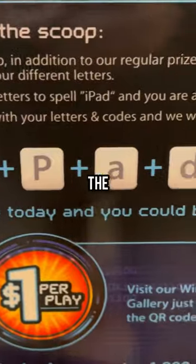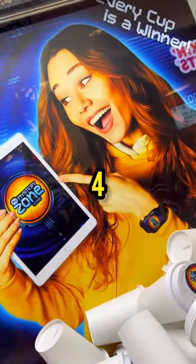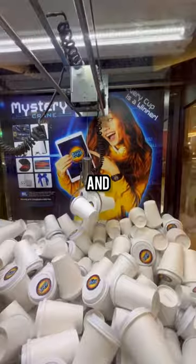Day 77, trying to win an iPad from the Mystery Cup Claw Machine. We need to collect all four letters that are hidden inside of the Mystery Cups. So far we have the D, the P, and the I.